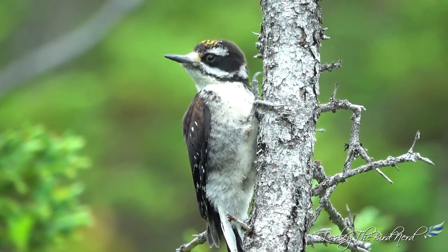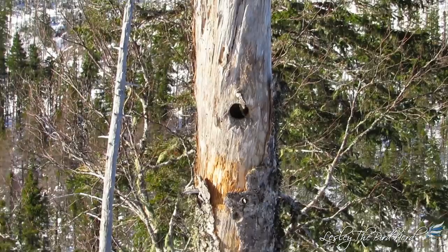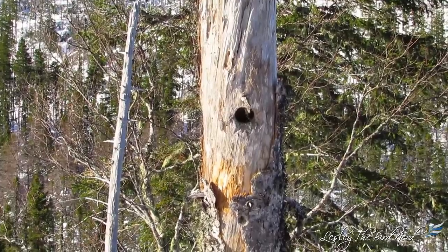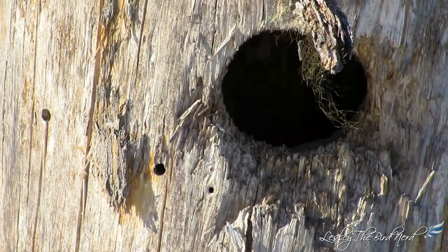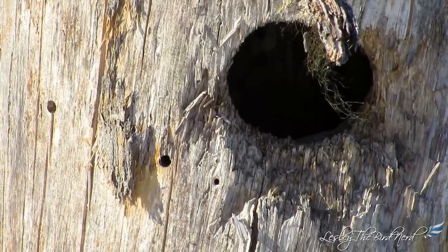If you have dead trees in your yard or dead parts in a living tree, and if it's safe to leave them standing, a pair of hairy woodpeckers might try to start a family there. This is a good thing because in later years their abandoned hole might become a home for wrens, chickadees, nuthatches, bluebirds, or flying squirrels. This is another example of their importance to ecosystems.